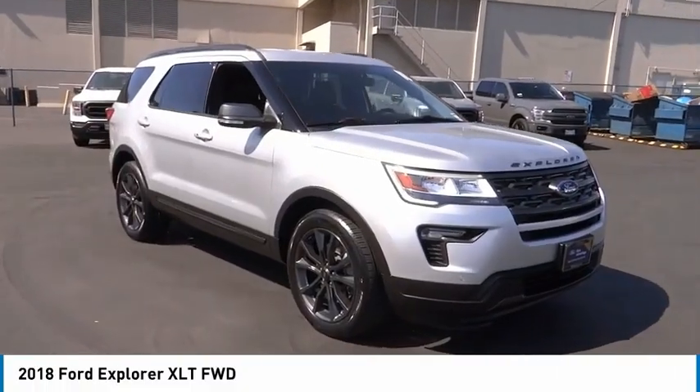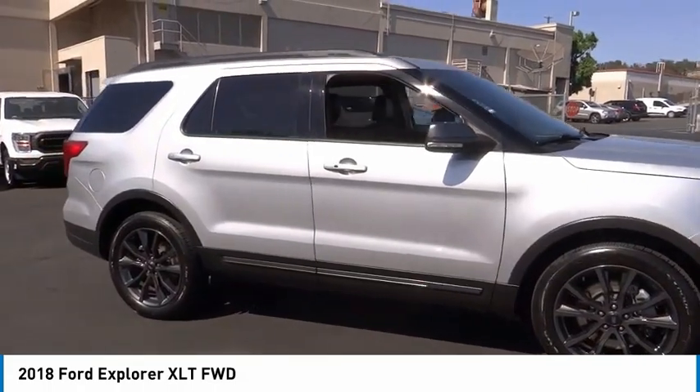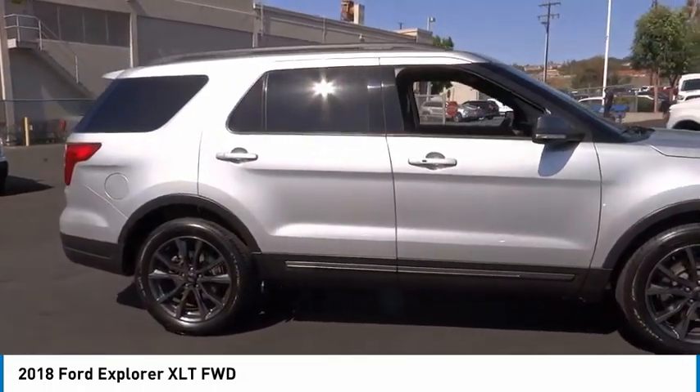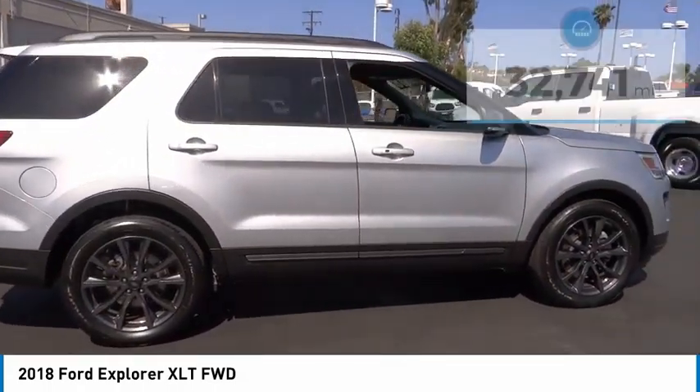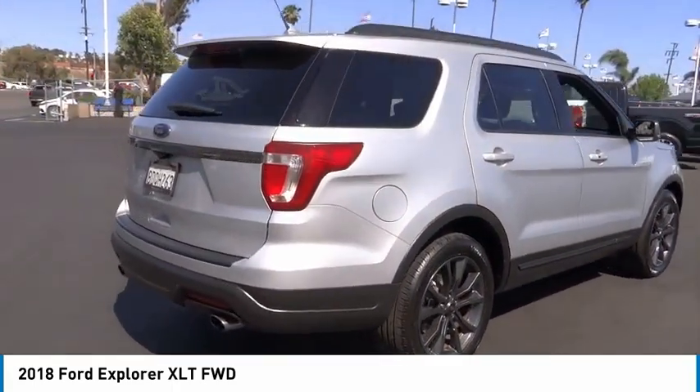We are pleased to show you the 2018 Explorer. You've got a lot of capabilities to call on in a Ford Explorer. Don't underestimate your choices. This vehicle has less than 35,000 miles. Here are some of this vehicle's great options.